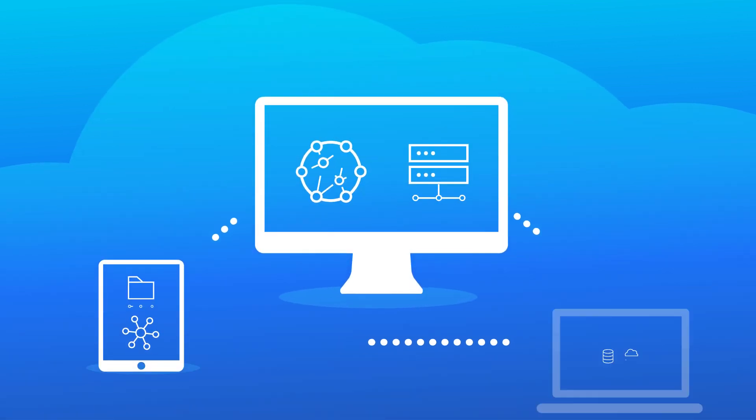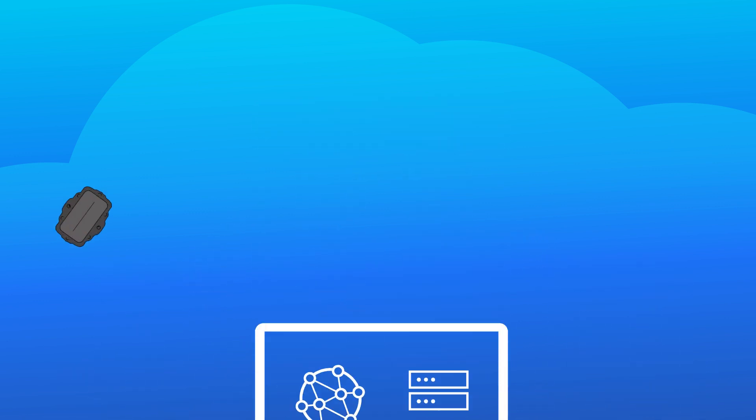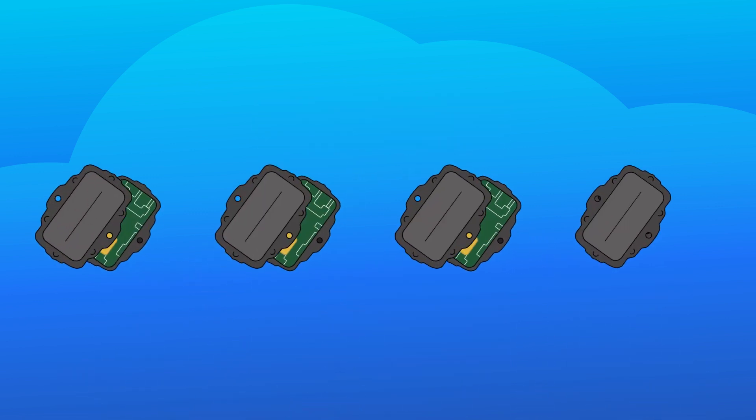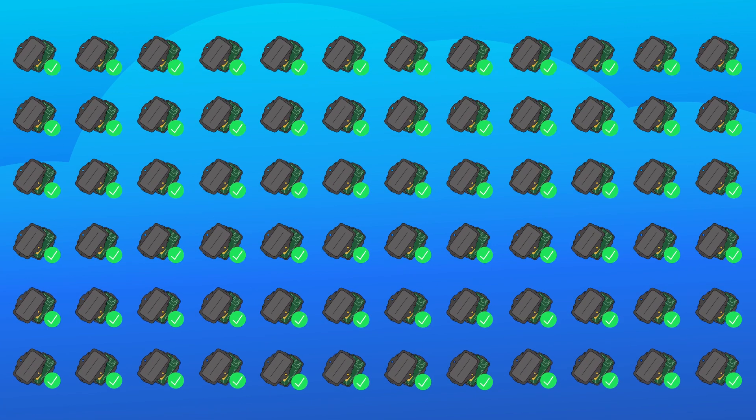All Digital Matter devices can be remotely managed in our cloud-based device management platform. Here you can connect, configure, debug, and update firmware over the air, and manage all your connected devices at scale.